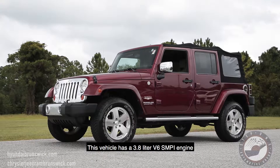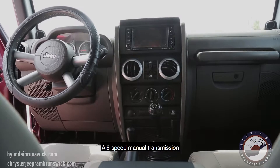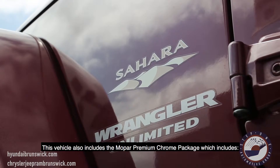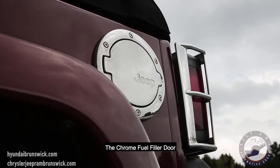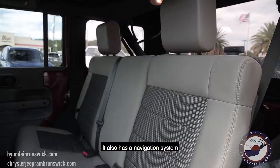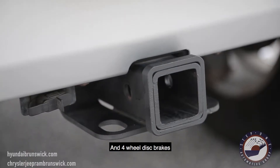This vehicle has a 3.8 liter V6 SMPI engine, a 6-speed manual transmission, easy folding premium soft top. This vehicle also includes the Mopar premium chrome package which includes the chrome grille, the chrome fuel filler door, the chrome tail lamp guard. It also has a navigation system, class 2 receiver hitch, and four wheel disc brakes.